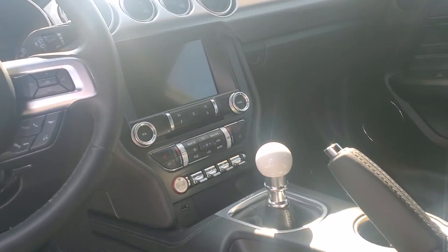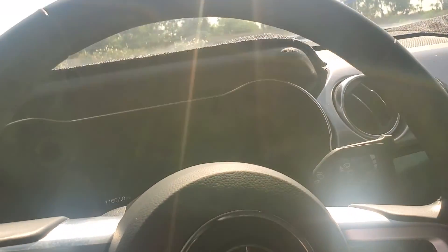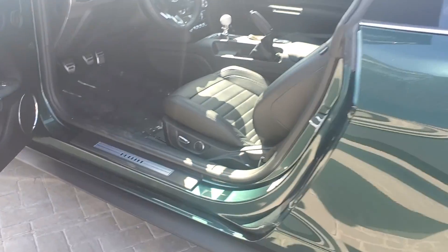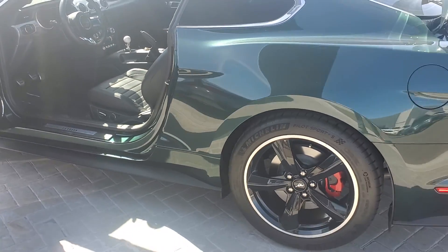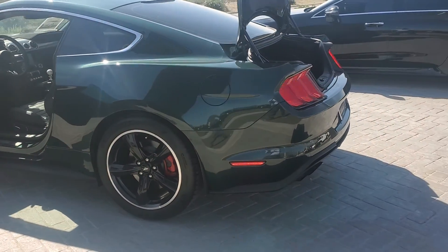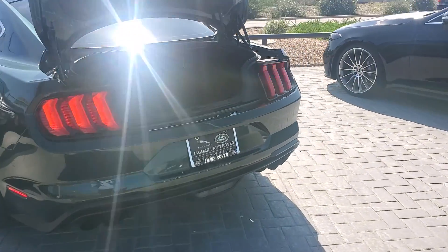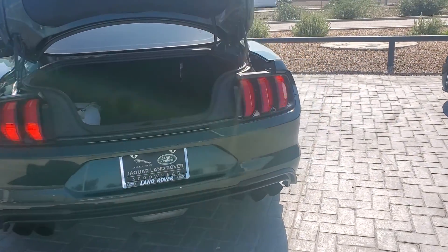Manual transmission, push-button start, extremely low miles at 11,000. Very, very popular vehicle. Newer body style, being as it's a 2019.